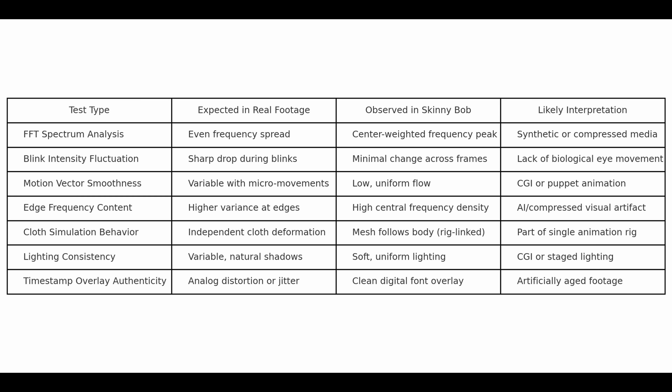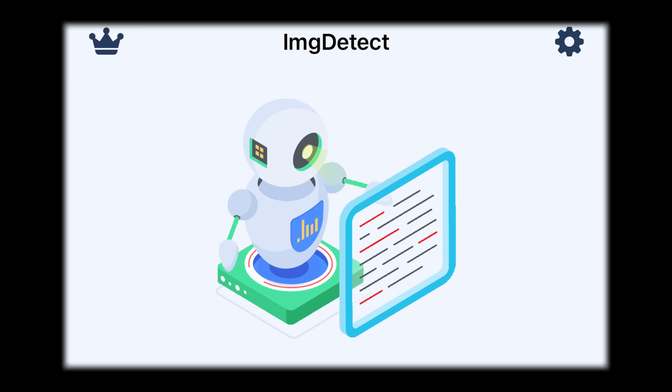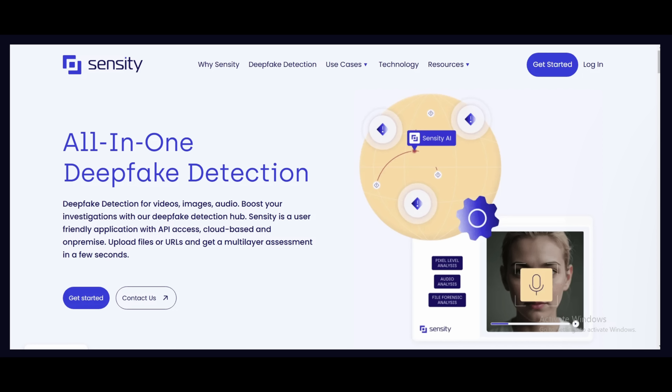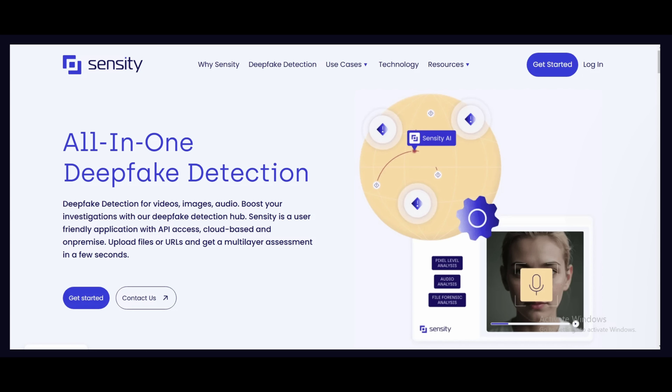When enhanced it's easier to see the facial movements and micro-movement in the skin attached to the blink or shoulder movement, but it's not substantial either way. The tests I ran include FFT, spectrum analysis, blink intensity fluctuations, motion vector smoothness, edge frequency content, lighting consistency, and timestamp overlay authenticity. I also ran this through Image Detect, one of my favourite pieces of software, which I use as initial due diligence. Image Detect says this is likely 1% probability it's AI generated. You could also use Sensity and Attestive which are great for the same job.